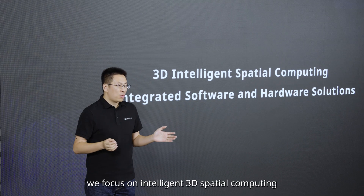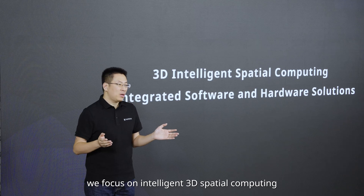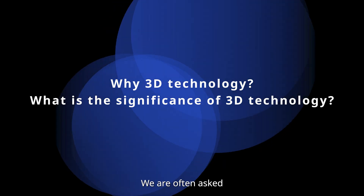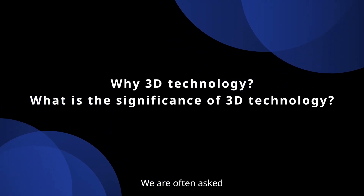At Xtreet, we focus on intelligent 3D spatial computing, offering integrated hardware and software solutions. We are often asked: why 3D? What makes it so important?